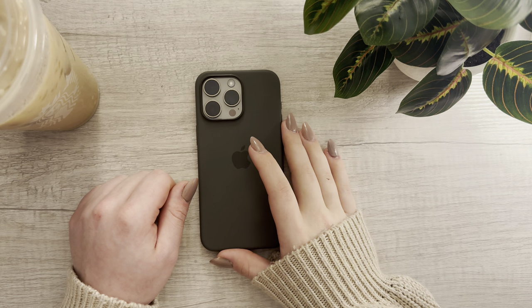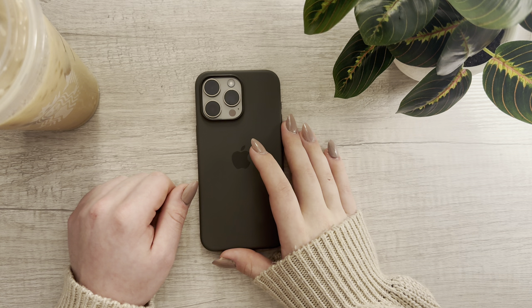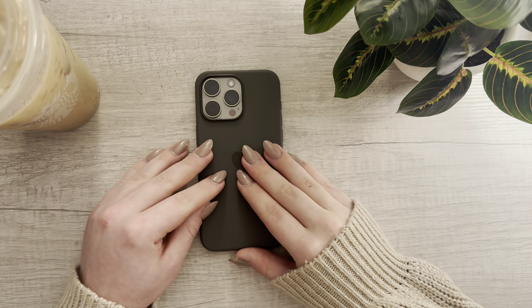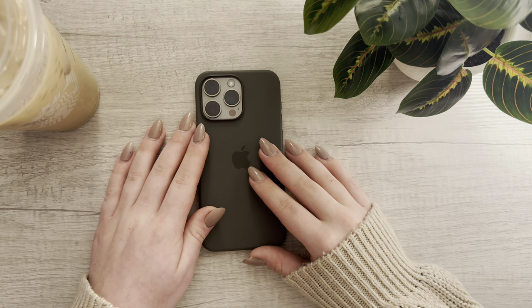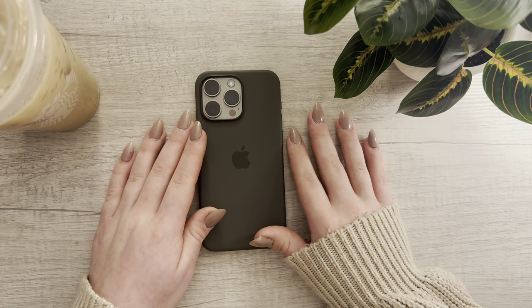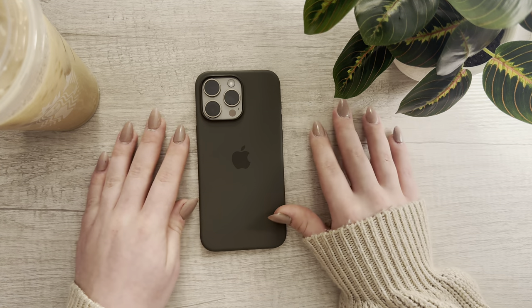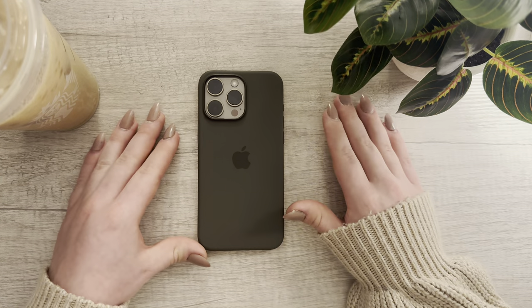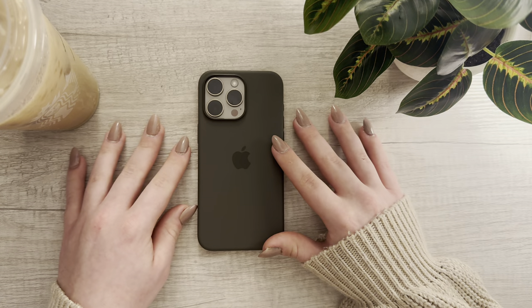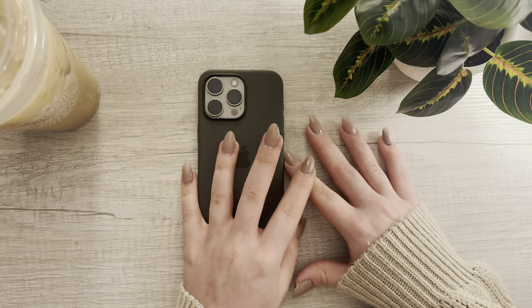Hello everyone, welcome or welcome back to my YouTube channel. Welcome if you are new. In today's video, I want to show you guys what is on my iPhone 15 Pro Max. A few weeks ago I did an unboxing of my iPhone and I already filmed what's on my iPhone, but it was just way too long and I wasn't fully done adding apps. So I decided to re-film it here with you guys today. Let's go ahead and jump in.